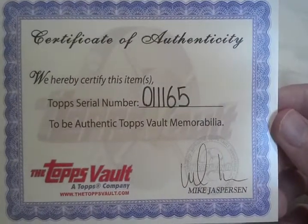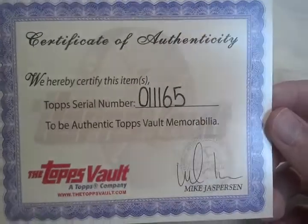Certificate of Authenticity from the Topps Vault — very, very cool. And the pickup for me was pretty cool too.